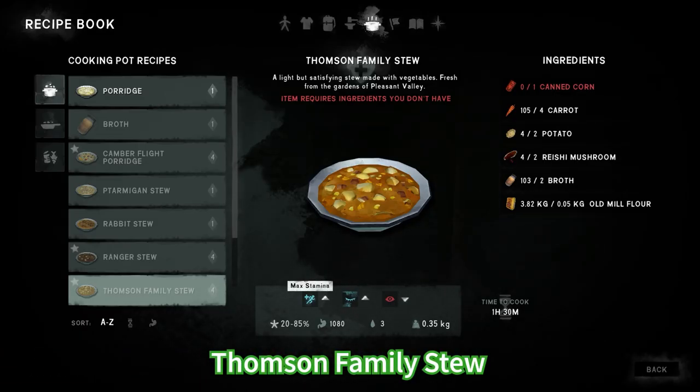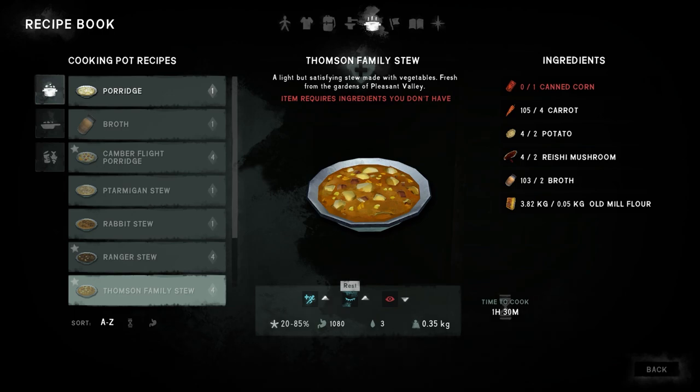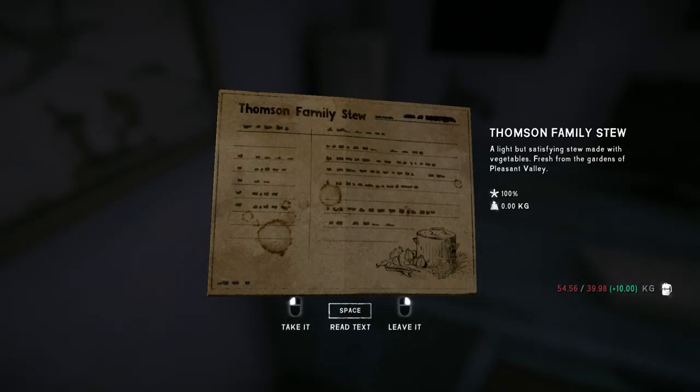The Thompson family stew is gonna need canned corn, carrot, potato, reishi mushrooms, broth and flour. Canned corn I believe can only be found in the new bunkers which you find with the signal radio. This recipe can be found in the community hall which is located in Pleasant Valley at Thomson's Crossing.